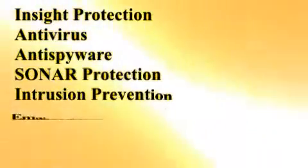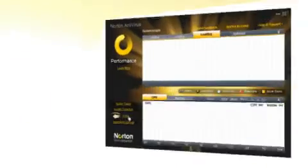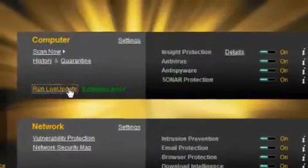Once installed, Norton Antivirus gives its users an array of features that rivals any of its competitors. Besides the basic protection against viruses and spyware that one would expect to find, Norton 2010 also provides the most virus definition updates in the industry with over 200 pulse updates per day.